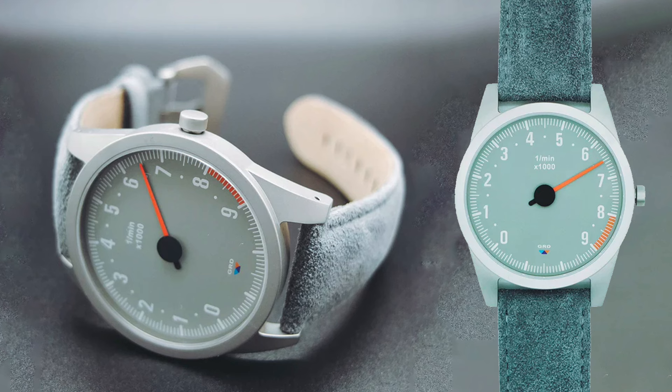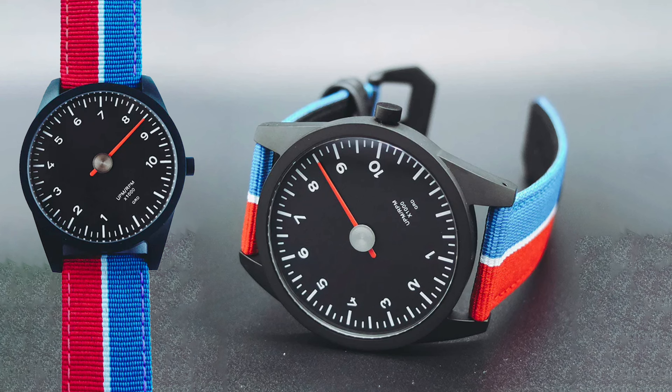The BM-46, inspired by the BMW E46 M3: 43mm, sapphire and Ronda 762 quartz, set to 630. Or the RL-73, based on a multiple endurance-winning car from the 70s, same specs, set to 830.